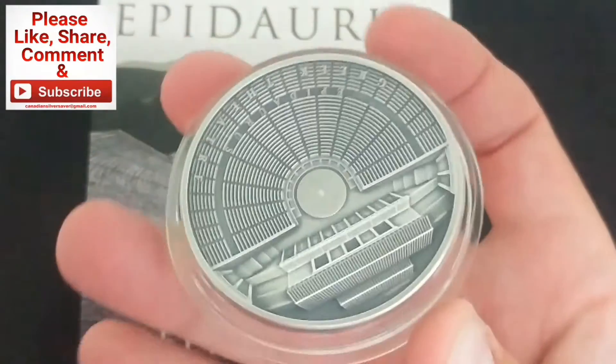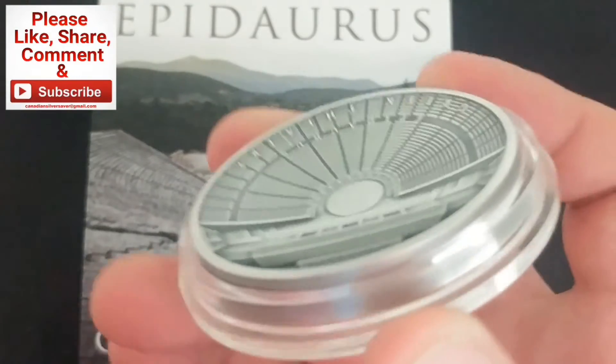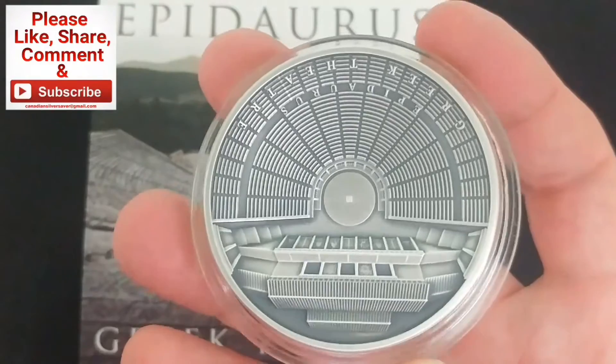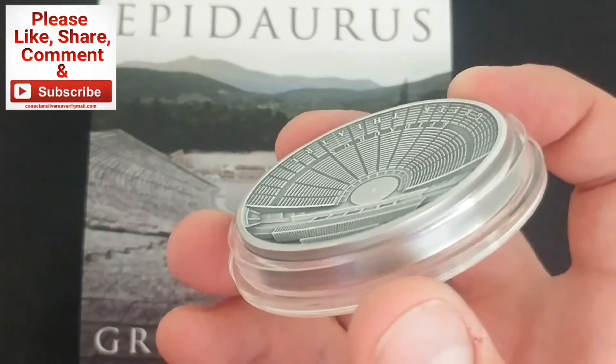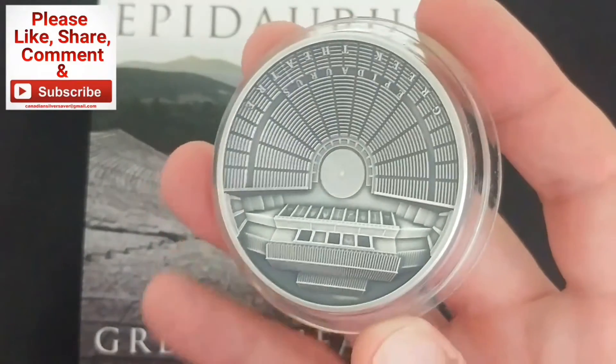I really like what the Mint of Poland is doing and I'm really enjoying featuring a lot of their product. Looking forward to featuring some more from them as well. I've got some more exciting products coming up — again use my code CanadianSilverSaver over at coinshop.ca and save yourself 4% on this.